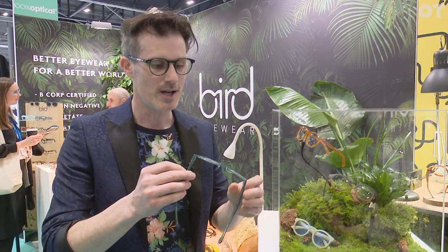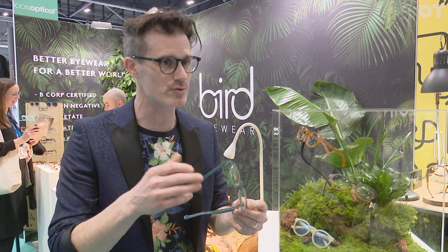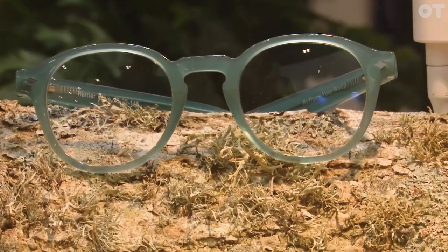We spent a lot of time with the colors and the shapes and we also do a lot with natural dyes. These are all using natural dyes which gives them a really soft and nice gentle natural color — something that's a bit different.